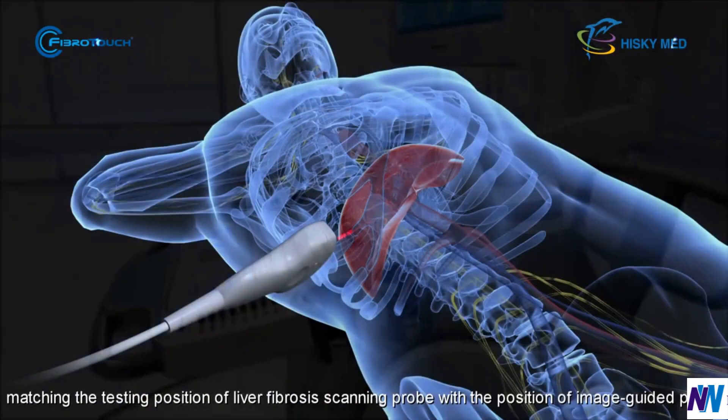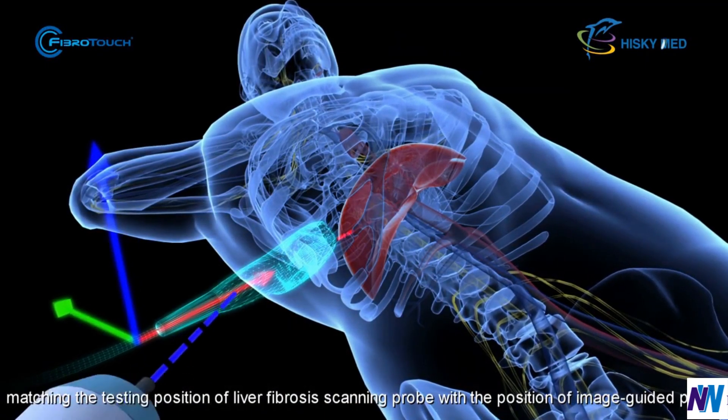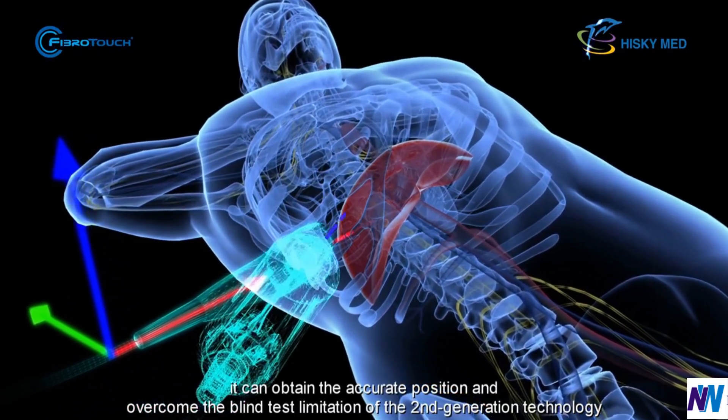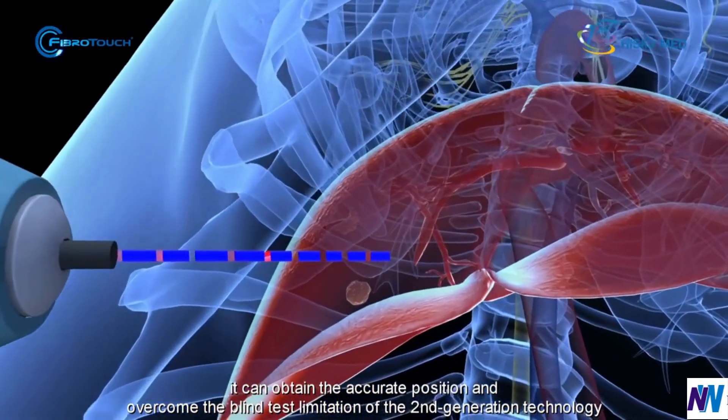Matching the testing position of the liver fibrosis scanning probe with the position of the image-guided probe, it can obtain the accurate position and overcome the blind test limitation of second-generation technology.